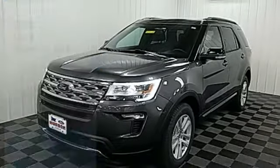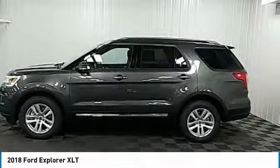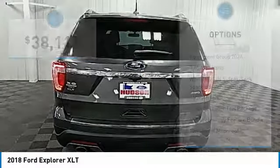Come test drive the 2018 Explorer. You've got a lot of capabilities to call on in a Ford Explorer. Don't underestimate your choices — it's priced below $40,000. Here are some of this vehicle's great options.